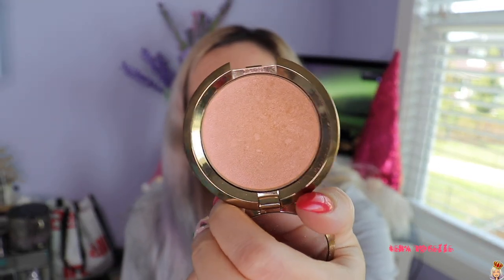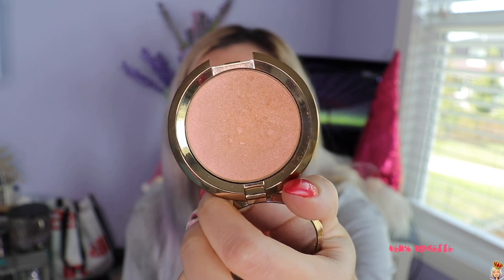My highlighter pick of the month has been this one by Becca — it's called Champagne Dream. I know that Becca no longer exists anymore, which is really sad because I did really like their highlighters. It's a very subtle highlighter — you can see the little sheen on my skin. There was a phase where extreme highlighting with super icy cheeks was very in, but now you see more natural highlights or no highlight at all. I still absolutely love my highlighters though.